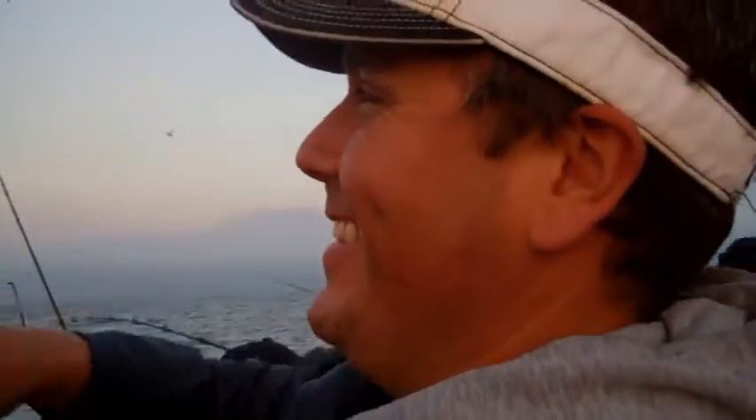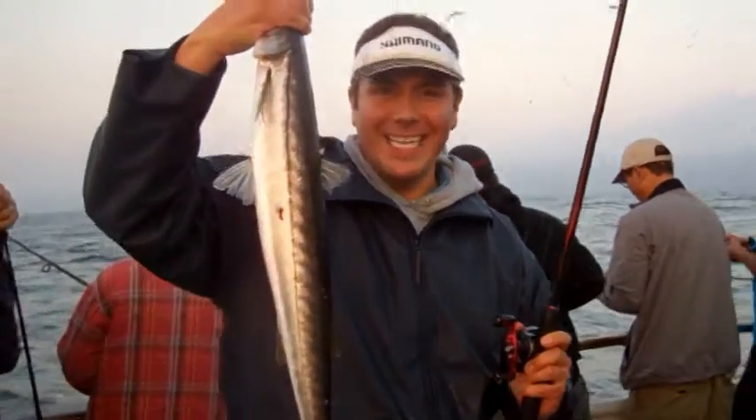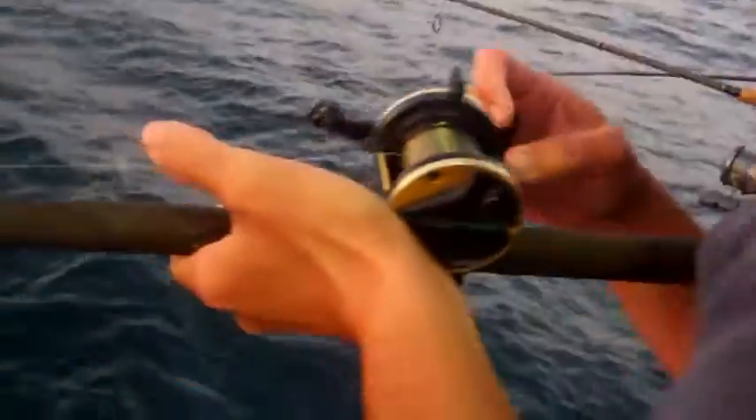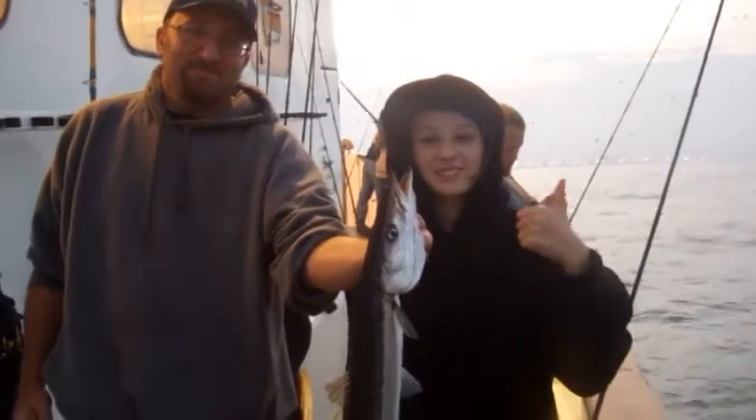Phil hooked up. Nice, man. Way to go. Fishing with Phil on the twilight. Nice, Andrew. Way to go. Andrew Deal. Andrew Deal Outdoors, everybody. Nice fish. Beautiful barracuda. All right, way to go, Brett. Thanks, Phil. Always a thrill.